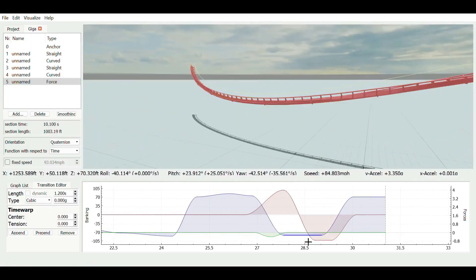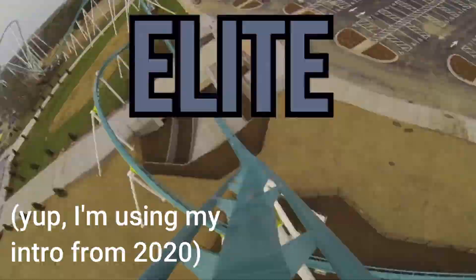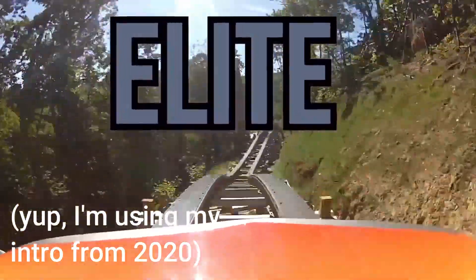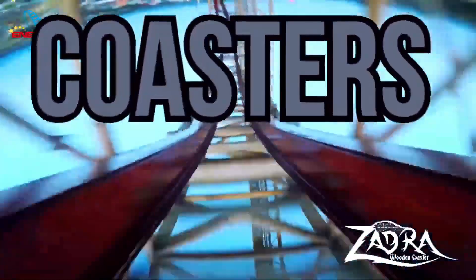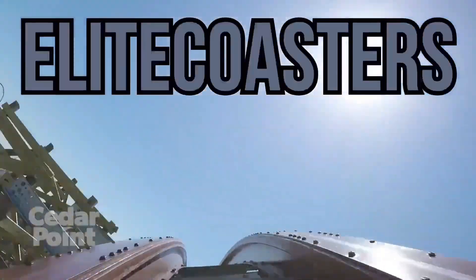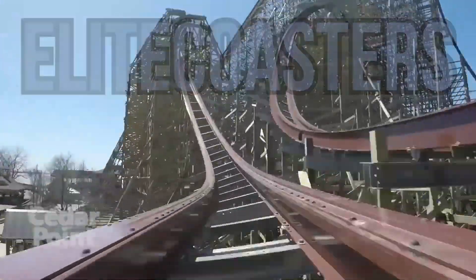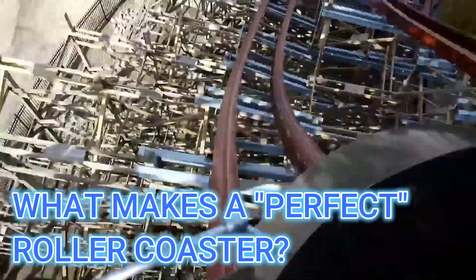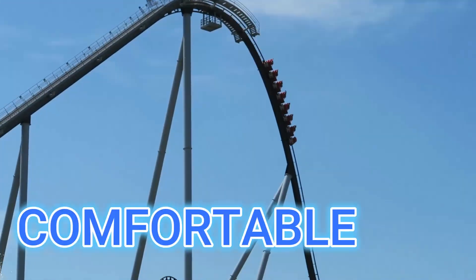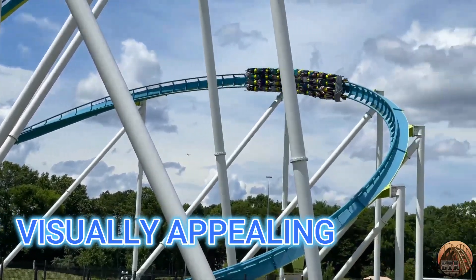Today, I will attempt to design the perfect roller coaster layout based on these rides. Let's define the perfect roller coaster. It needs to be comfortable, with smooth track and good restraints. It should also be visually appealing, capturing the attention of park-goers.